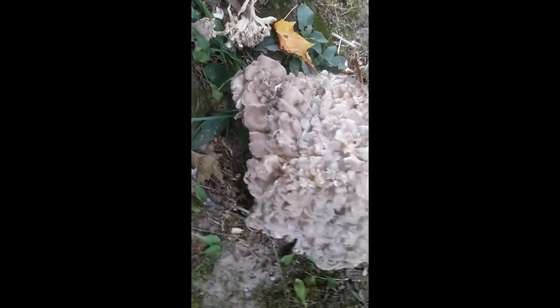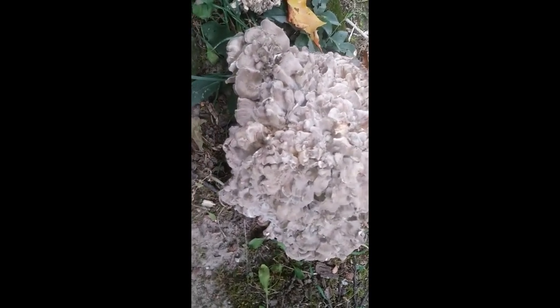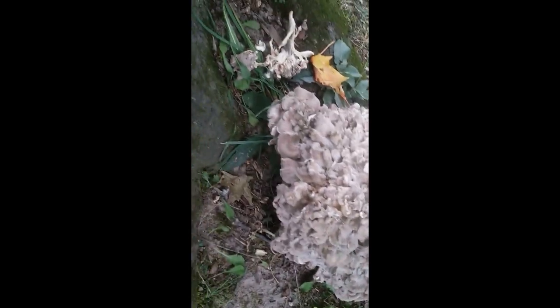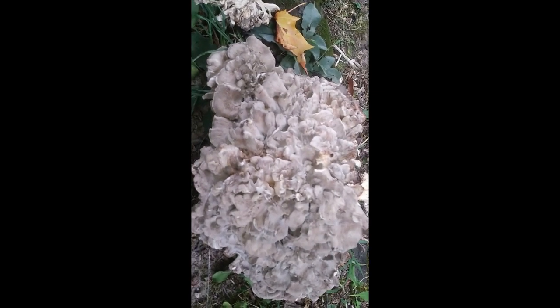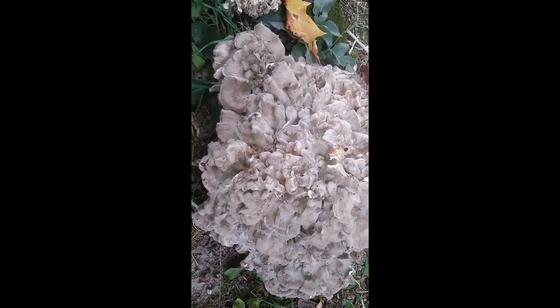These are so beautiful. You can see why they call them hen of the woods — they do look like a chicken lying at the base of a tree, with the feathering. These are absolutely delicious, my top three favorites for sure.